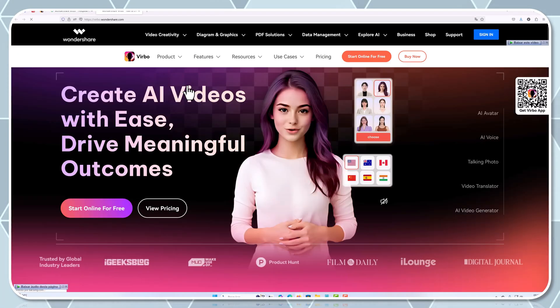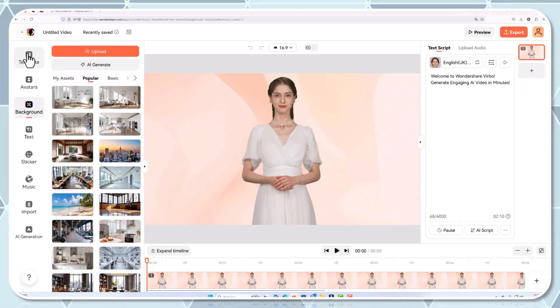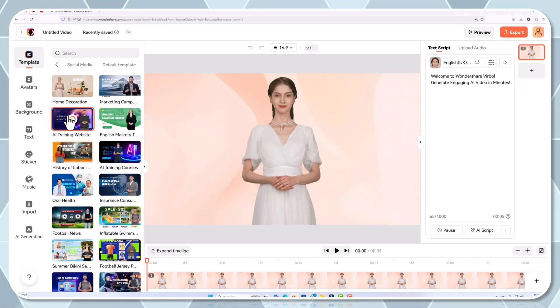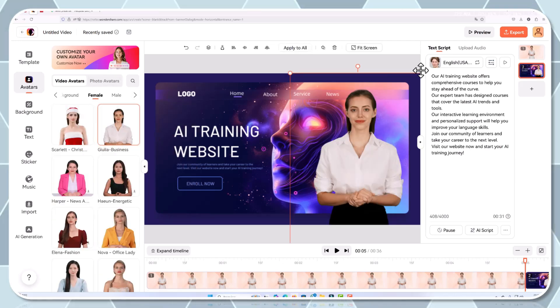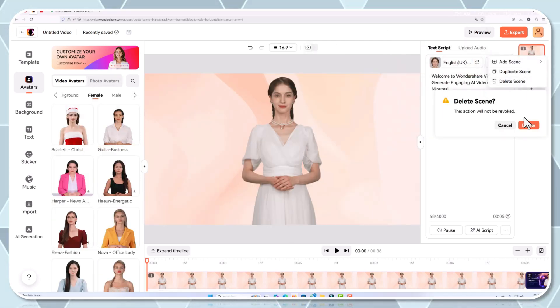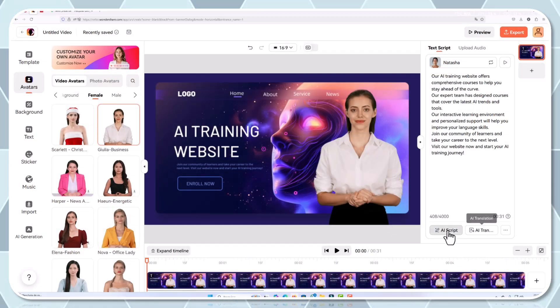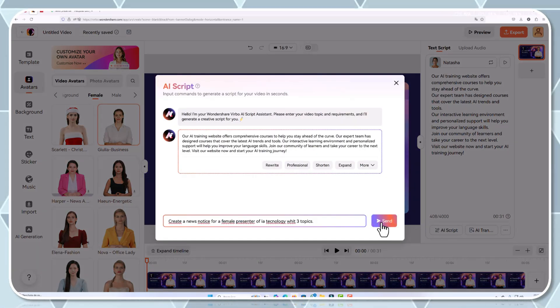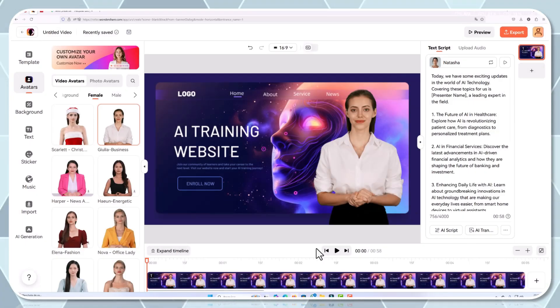Here's how it works. Log in to your Verbo dashboard and click on the AI script generator button. Enter your concept or a brief description of the scene you envision. For instance, if you're creating a travel blog or a product review, simply explain the theme. This feature is especially powerful when you need to assemble a video quickly without compromising on quality.